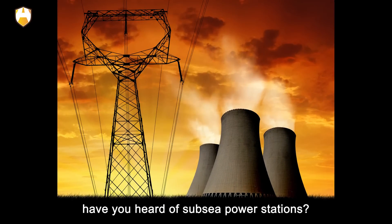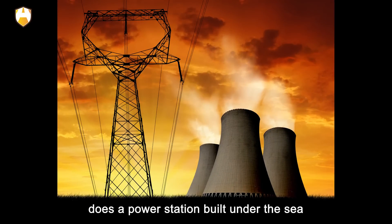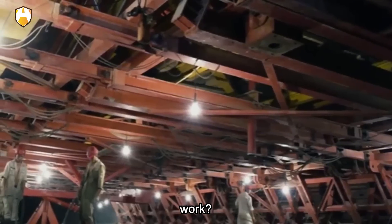But have you heard of subsea power stations? How does a power station built under the sea work?